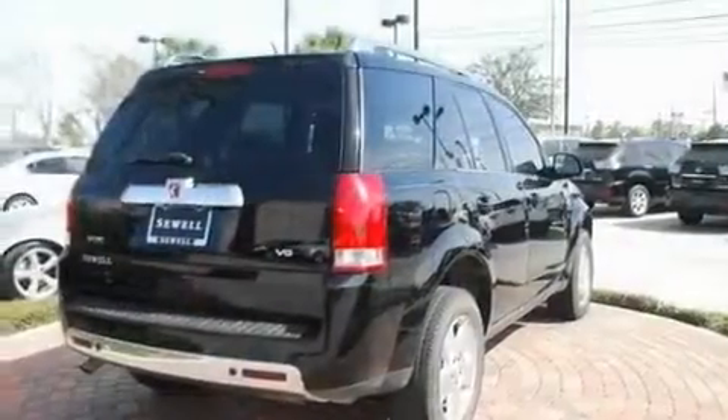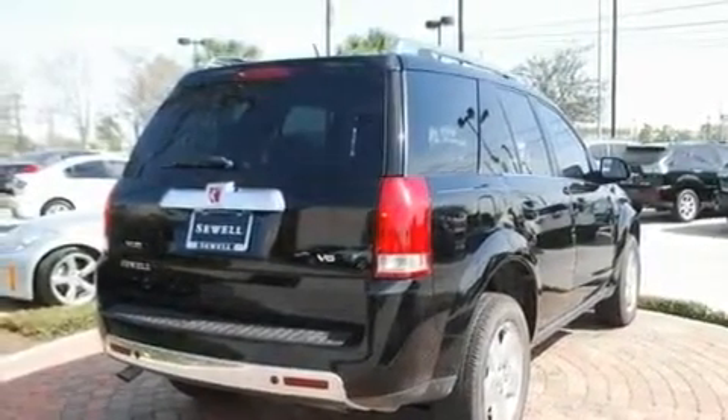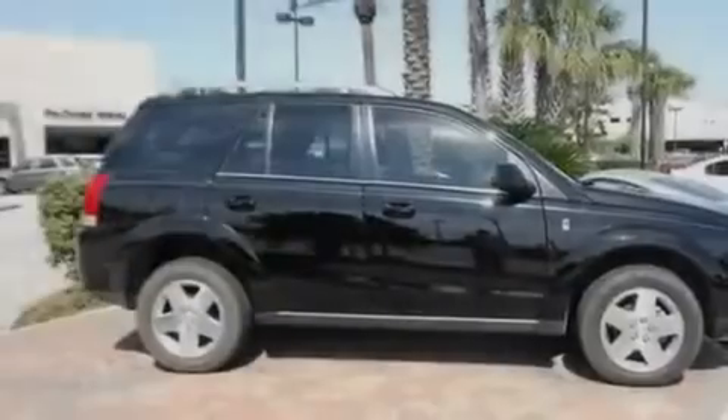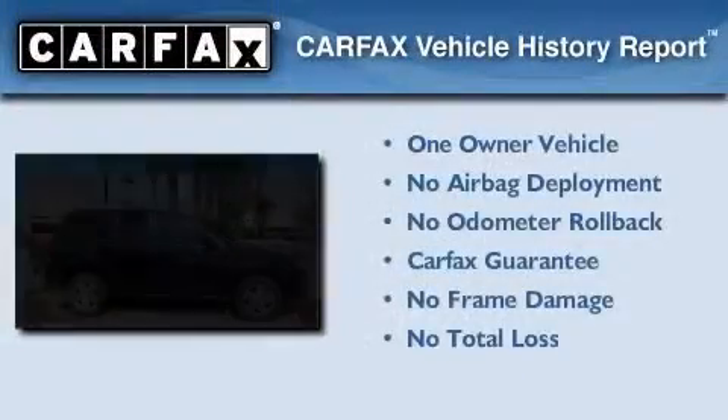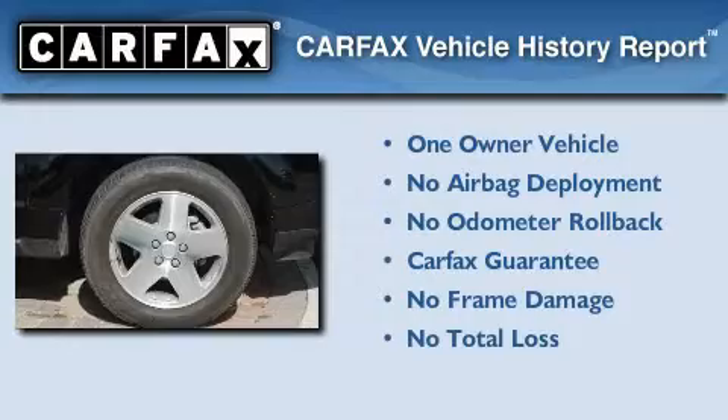With an EPA estimated rating of 28 miles per gallon on the highway, fuel efficiency is still high on the list of priorities. This Saturn has had only one owner, and it qualifies for the Carfax buyback guarantee.